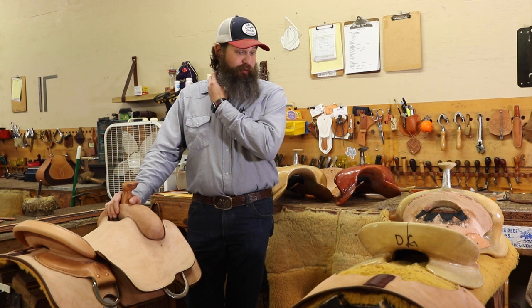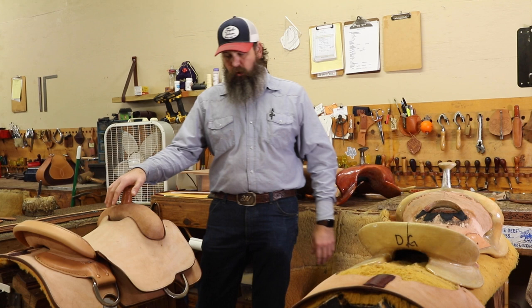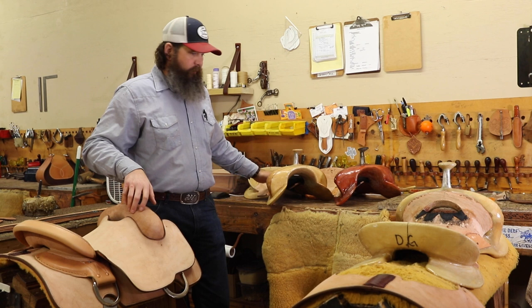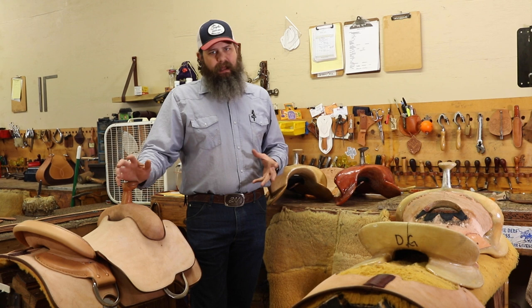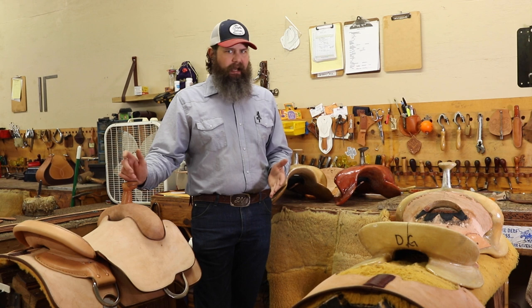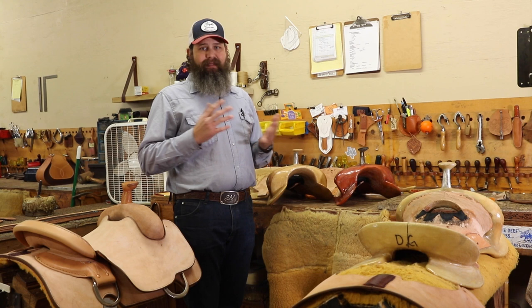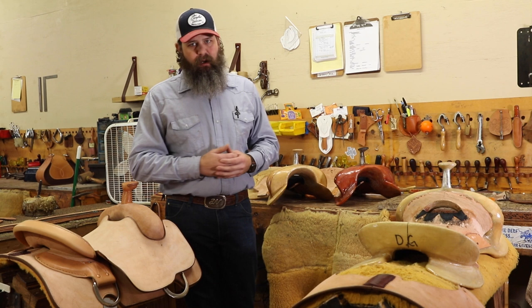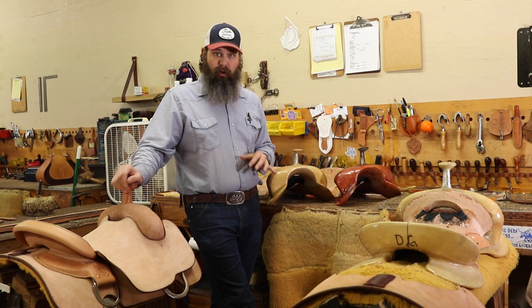We've also been busy on saddles in the shop the last couple of weeks, really trying to play catch up. We're a little bit behind and trying to move those forward. We just got one fixing to be wrapped up - we'll put oil on it today and it should be done in a few days. We've also got three more that we've started; we put the ground seat in and showed some of that on Instagram. A lot of people have asked if I'll do a ground seat video - I may do that in the future. Everybody has their own way of doing ground seats, but I might show what I do. Right now I'm just trying to get caught up and get them done.